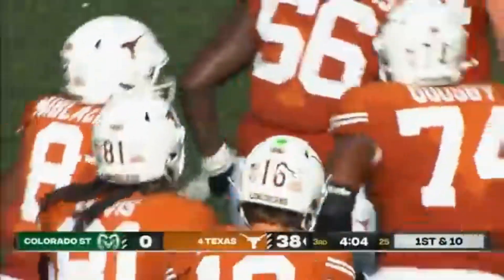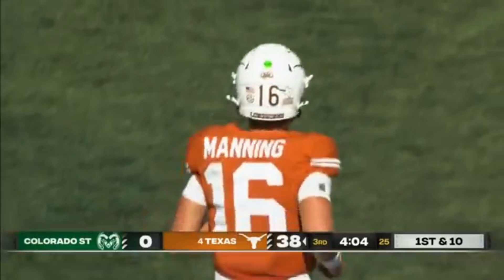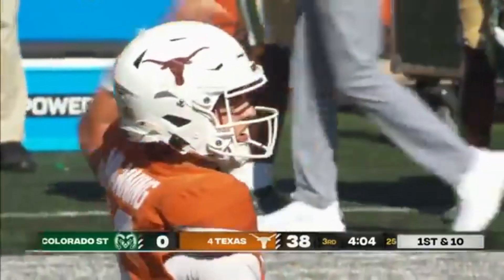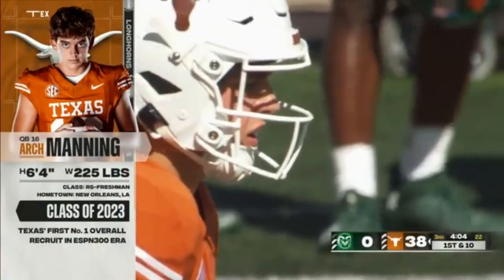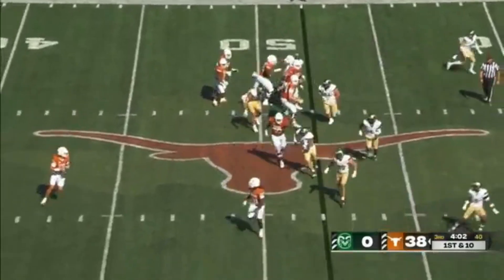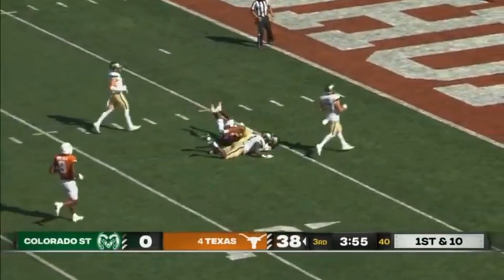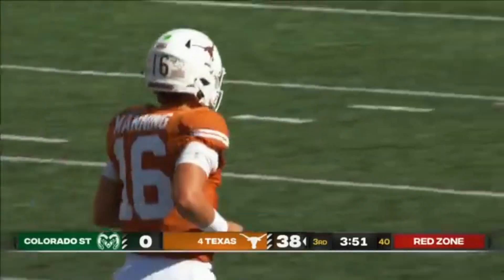And now we'll see who comes out at quarterback for Texas. In his college career — Arch Manning. Steve Sarkisian said to us yesterday, you won't hear the stadium any louder than when he takes the field. And Arch Manning fires and he's got it complete — Jhontae Cook on the move, dragged down near the 10. And Arch Manning has entered the chat.